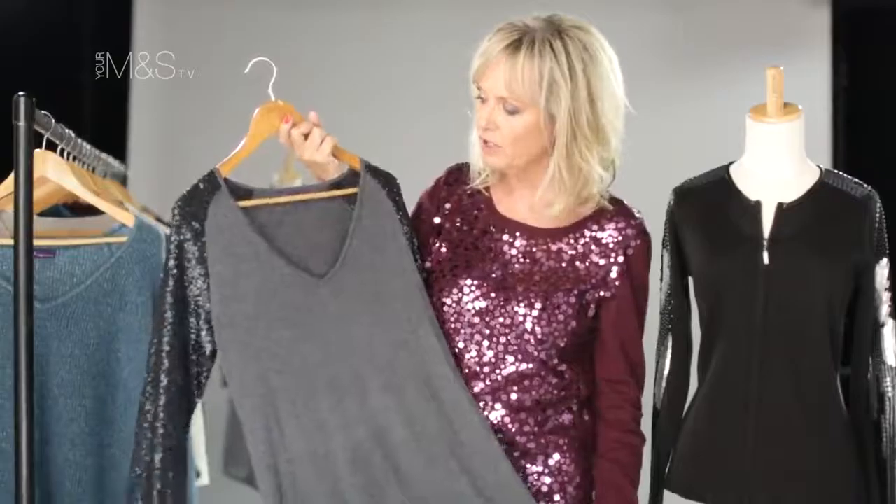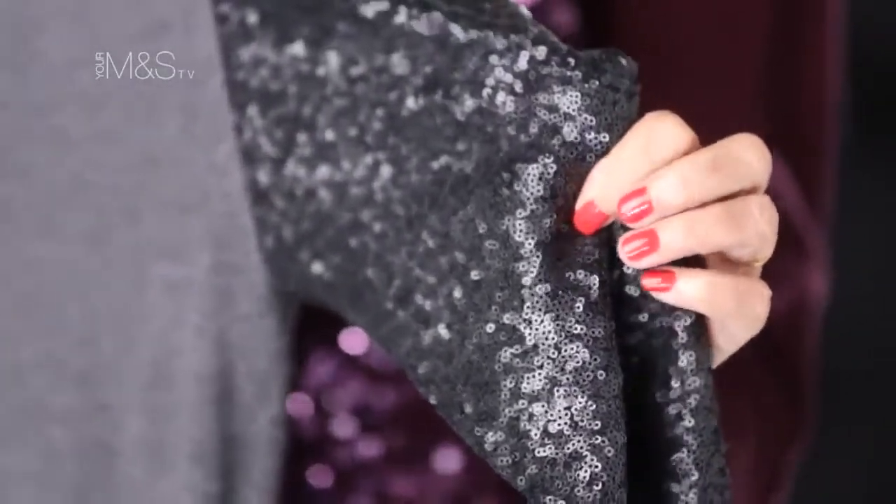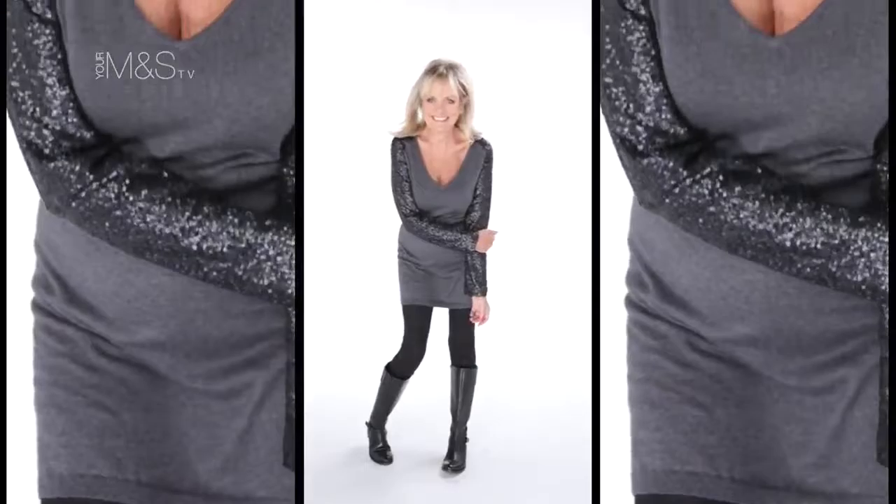This is gorgeous — a charcoal gray tunic with sequin sleeves, and this is really chic on.